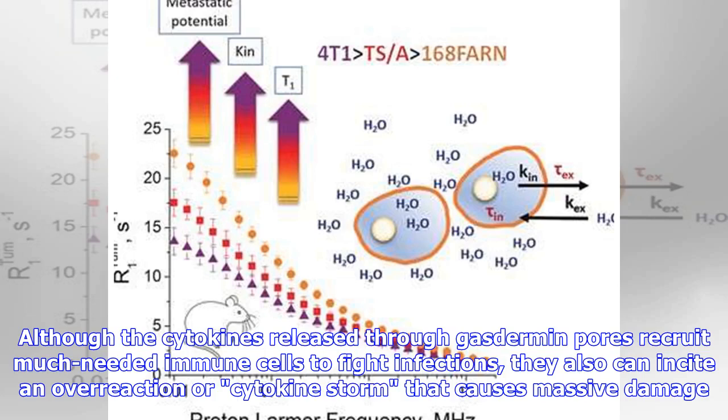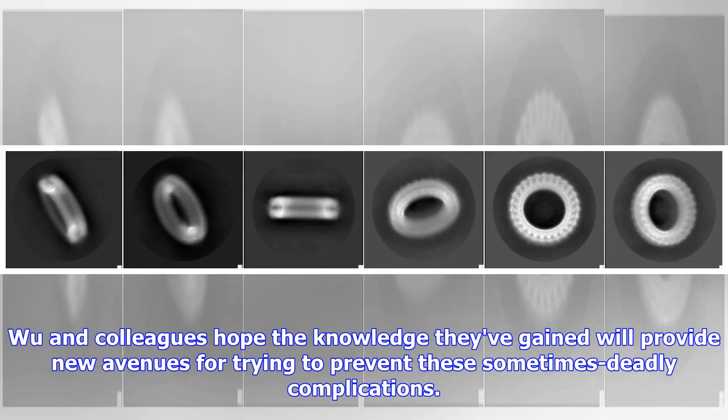Though the cytokines released through gasdermin pores recruit much-needed immune cells to fight infections, they can also incite an overreaction — a cytokine storm — that causes massive damage. Wu and colleagues hope the knowledge they've gained will provide new avenues for trying to prevent these sometimes deadly complications.